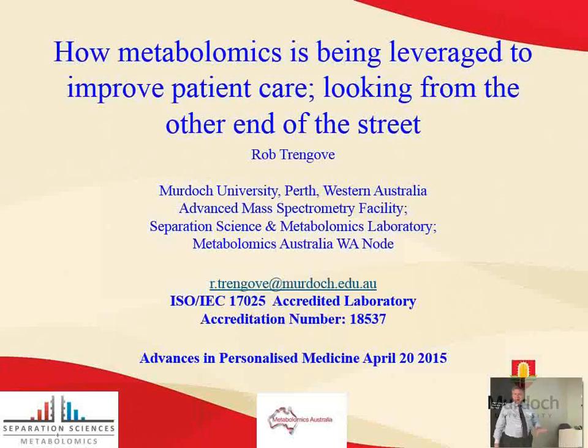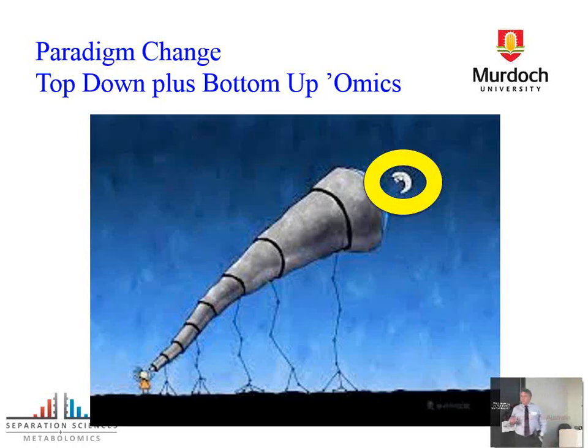Thanks very much. I'm going to change direction completely, but what I want to talk about is how we come at things from different directions because we all want to get to the same end game, which is actually better patient care, better patient outcomes. I'm going to look at things primarily from a metabolomics perspective. We're really talking about a paradigm change — not necessarily doing things differently, but actually trying to do things more holistically. What I want to talk about is top-down, but also bottom-up.